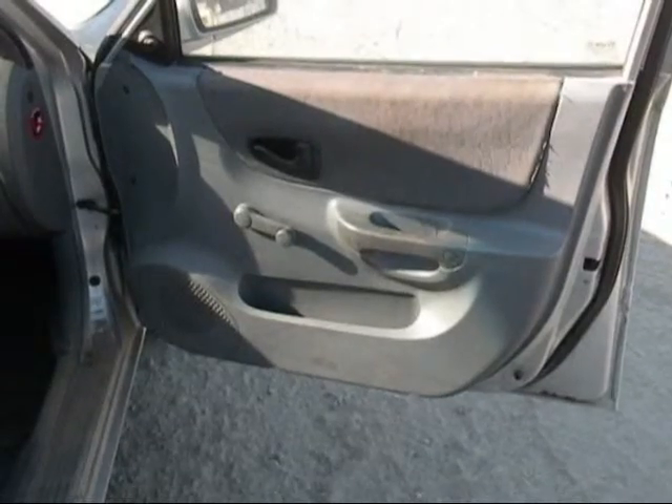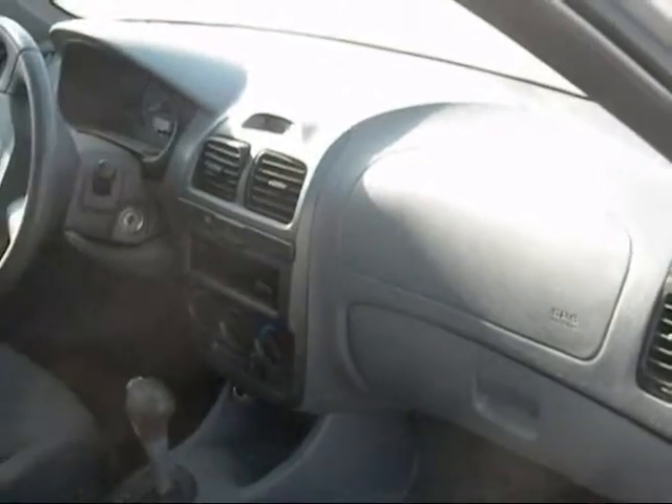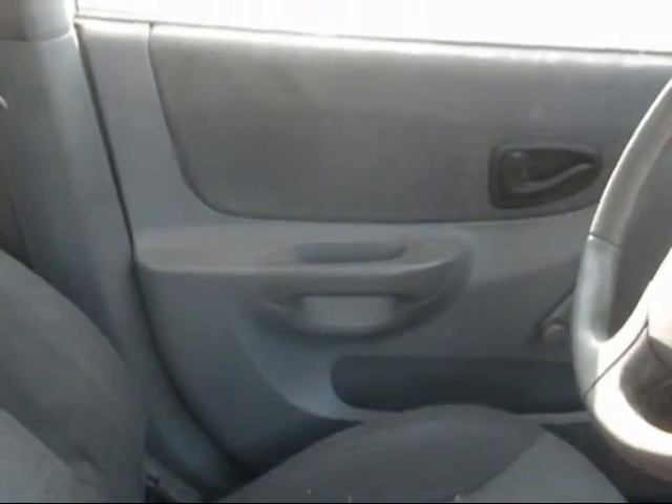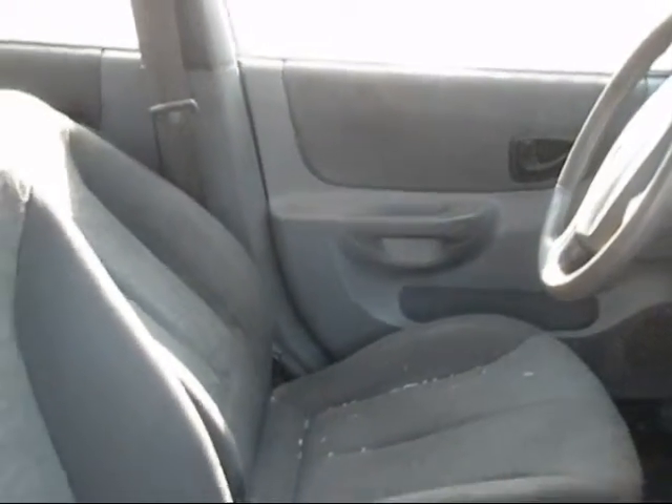The passenger side door panel is in good condition, the dashboard is in good condition, driver side door panel is in good condition, and the front seats are in good condition. Just standing on the interior.